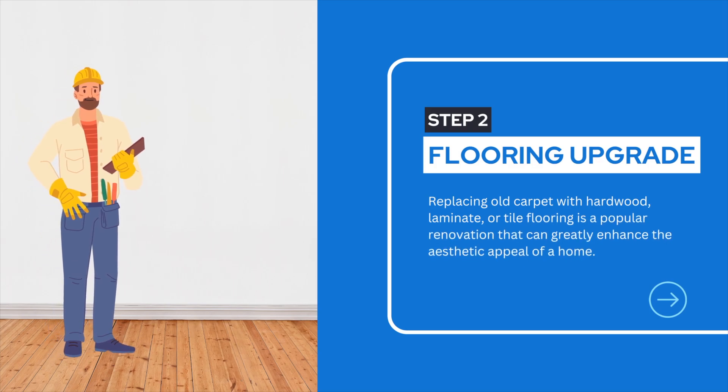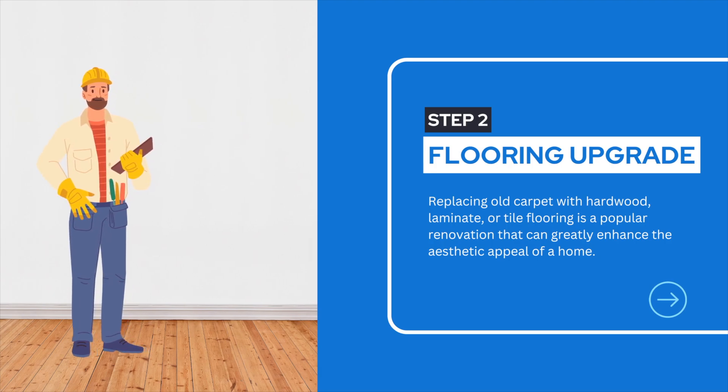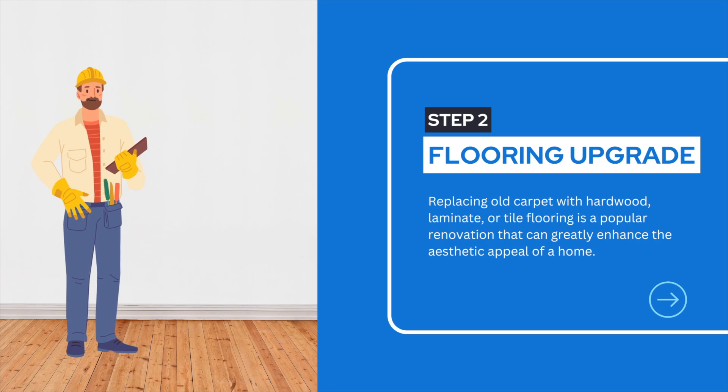Step 2: Recognizing the significance of flooring upgrades, the Joan Pratt Group engaged professionals to install stunning wood flooring throughout the property. Flooring is a popular renovation that adds aesthetic charm, durability, and functionality.